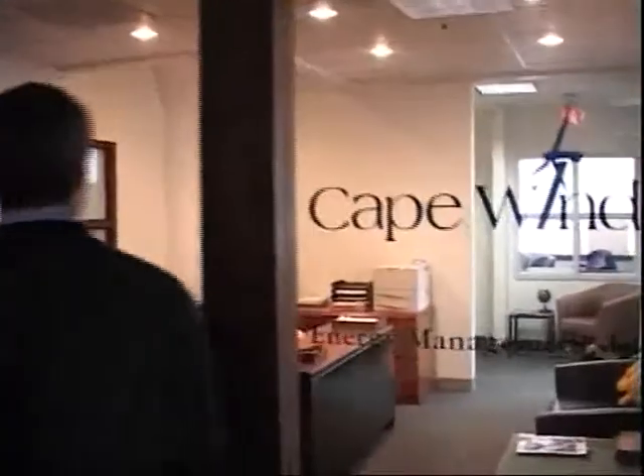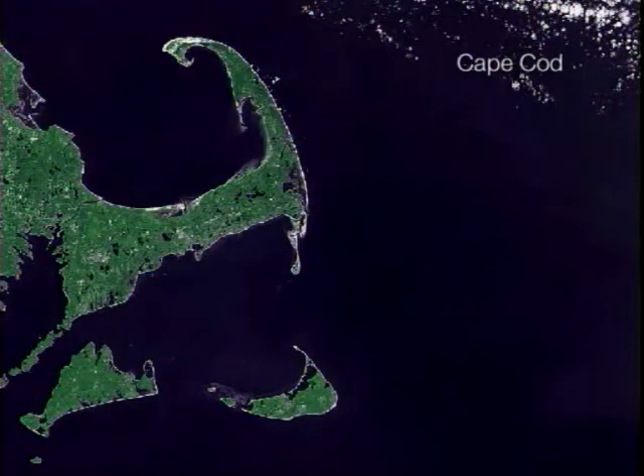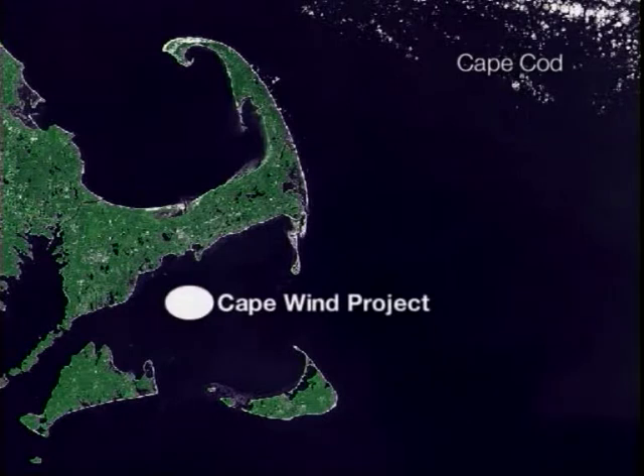Six miles off the coast of Hyannis, there's an awesome, inexhaustible supply of wind. James Gordon is the president of Cape Wind Associates, the company attempting to build the Cape Wind Project. Unlike gas or oil or coal, which you can truck, barge, or pipe, Mother Nature dictates where you put a wind farm. You have to go where the wind resources are.